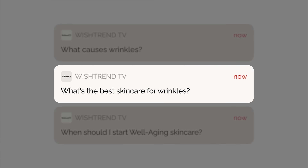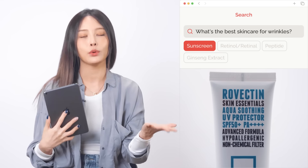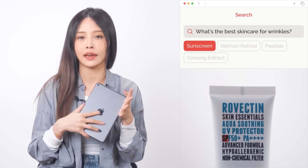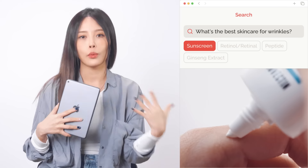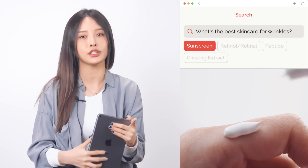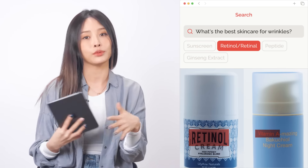Question 2: What's the best skin care for wrinkles? Now I'll tell you how to prevent them and what ingredients you should use to improve them. Sunscreen: in order to prevent aging caused by UV rays, you need to use a sunscreen with an SPF of at least 30. Wearing sunscreen not only prevents wrinkles but also aging spots, blemishes, and freckles.